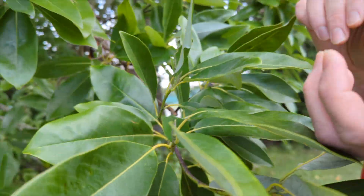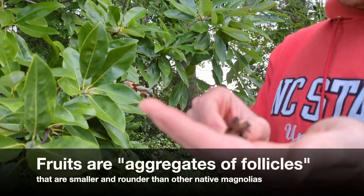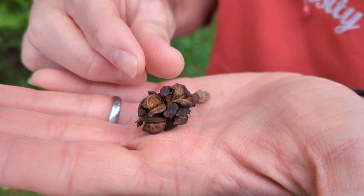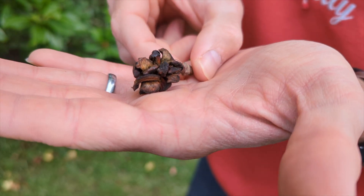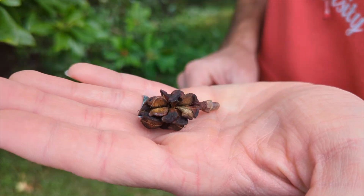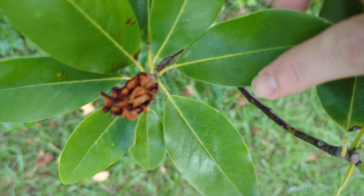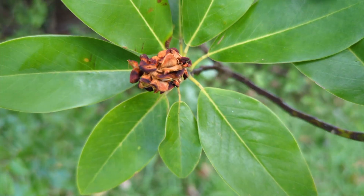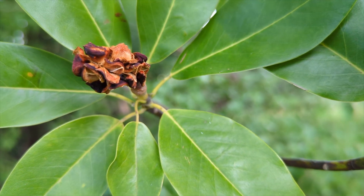Another identifying trait is the fruit — it's an aggregate of follicles. Here's one from last year; they hold these little red follicles inside, a kind of waxy fruit that's bright red when ripe. Birds gobble them up pretty quickly. Here's another one still on the tree — all the fruit has been eaten by our local birds, but the aggregate structure remains.